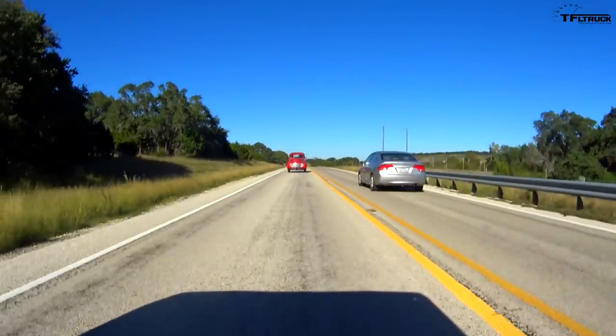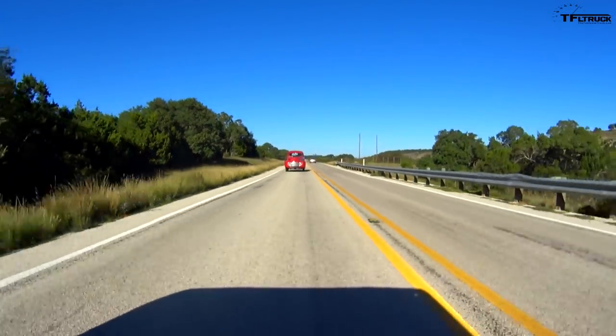There isn't much acceleration, there isn't much tire patch, but you know what? It doesn't really matter. What matters is the open road and the fact that I feel like I'm back in 1950.